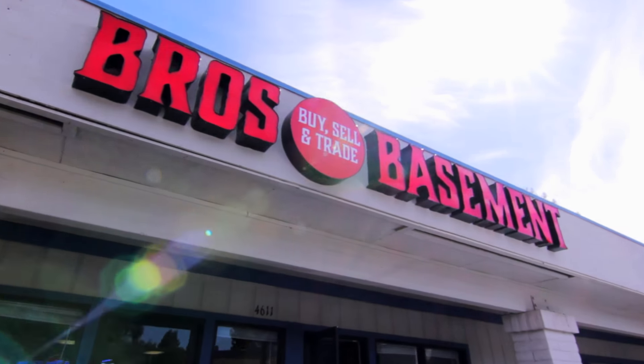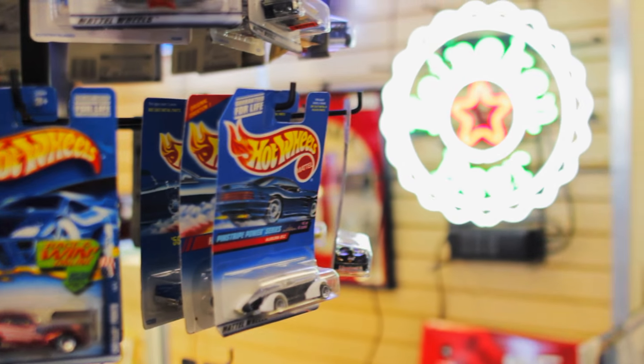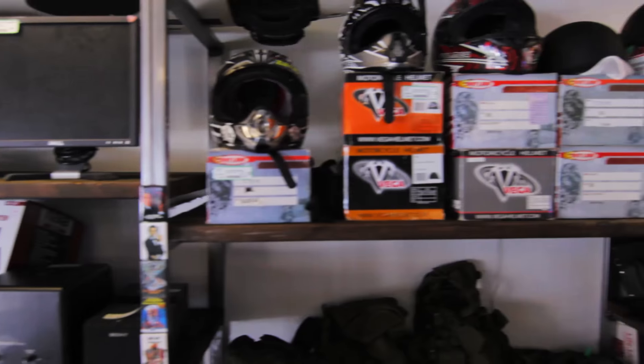Welcome to Bro's Basement. We buy, sell, and trade in unique items guys remember from when they were younger and useful items for their sanctuary. Our store is filled with a wide variety of fun and functional second-hand inventory.